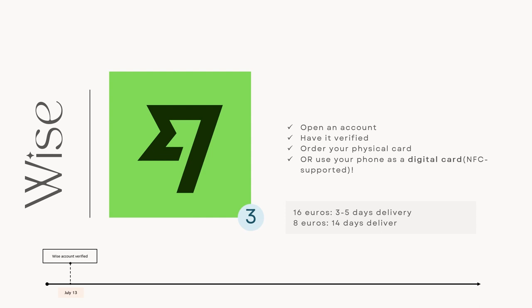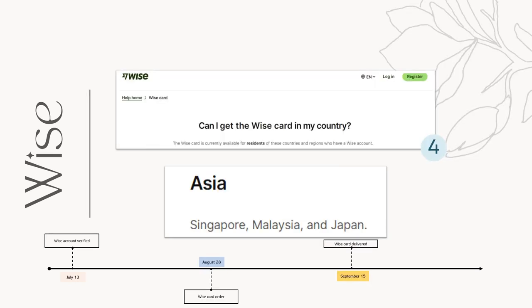To open an account, you could use my referral link below. Then once you had your account verified, you should order the card too. Now if you're like me who had your Wise card verified with your Philippine IDs, then your address must be in the Philippines too. Wise cards are only available to certain countries, and sadly, that's only 3 in Asia, and Philippines isn't one of them. So once you have your Wise account verified, you can then change your address in your account to the address of your accommodation in Finland, then you can order your card.